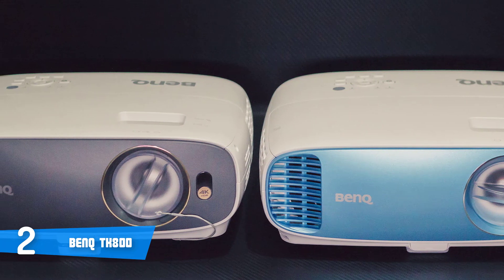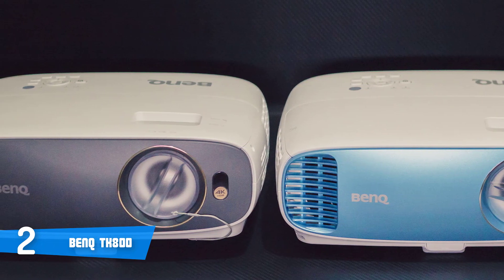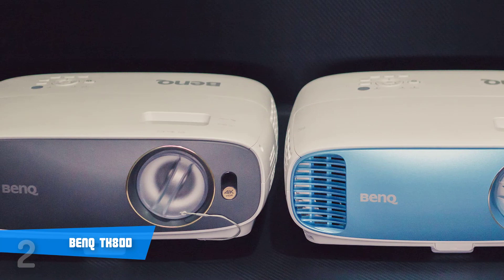Overall, if you're looking to enhance your visual experience, the BenQ TK800 could be your ideal choice.